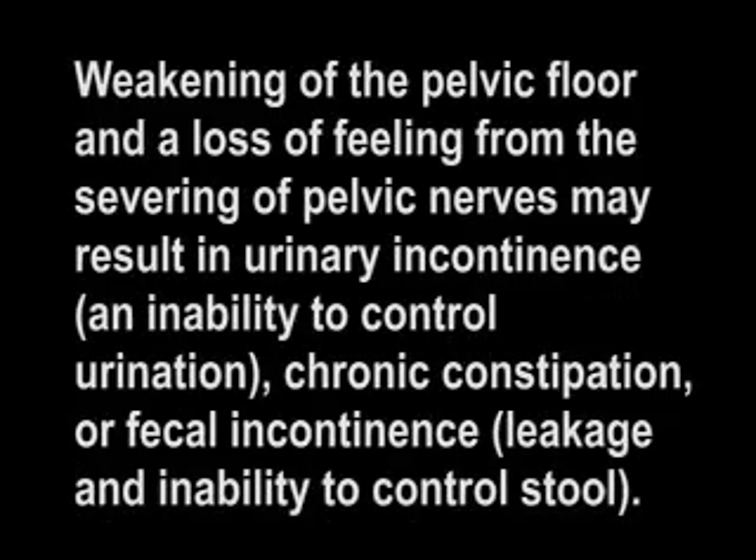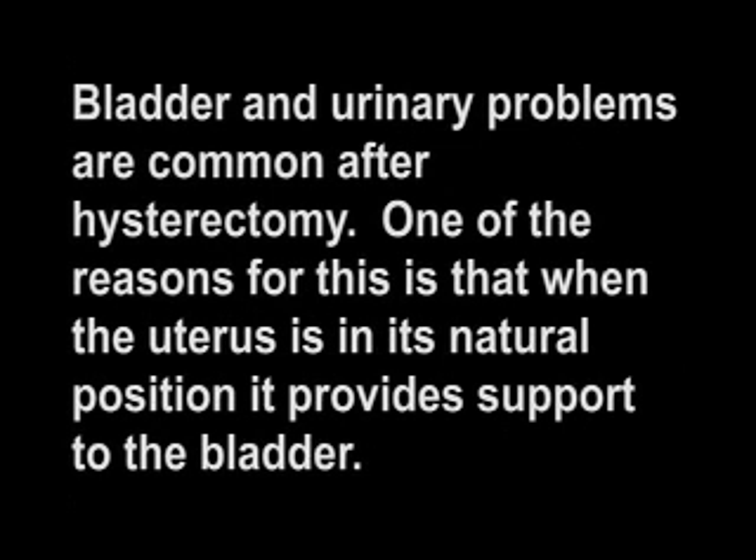Weakening of the pelvic floor and a loss of feeling from the severing of pelvic nerves may result in urinary incontinence, which is an inability to control urination, and chronic constipation or fecal incontinence, which is leakage and inability to control stool. Bladder and urinary problems are common after hysterectomy. When the uterus is in its natural position, it provides support to the bladder.